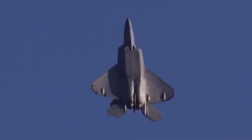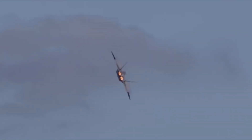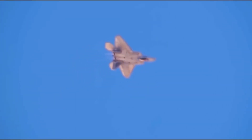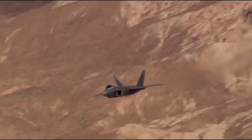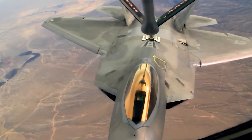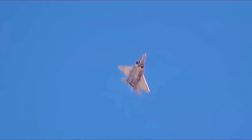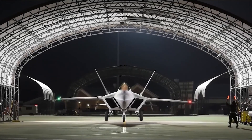It features the powerful APG-77 AESA radar and carries both air-to-air and air-to-ground weapons internally to maintain stealth. Only 195 units were ever produced, with each jet costing around $150 million. Known for its unmatched speed, stealth, and combat performance, the F-22 Raptor remains one of the most advanced and lethal fighters ever built.